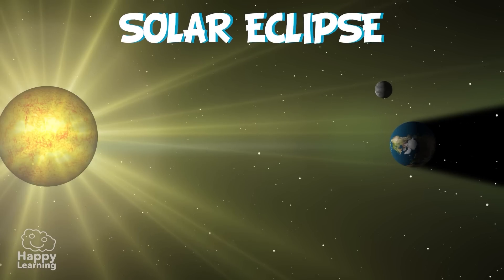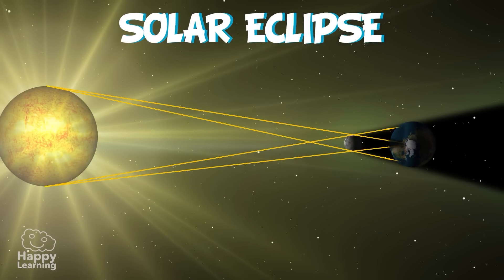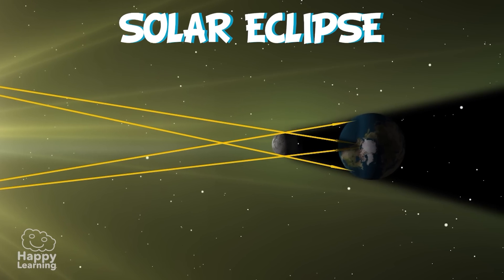Solar eclipses only occur when there is a new Moon, and it is seen when the Moon is between the Earth and the Sun. The Moon hides all the Sun's light, or at least part of it.